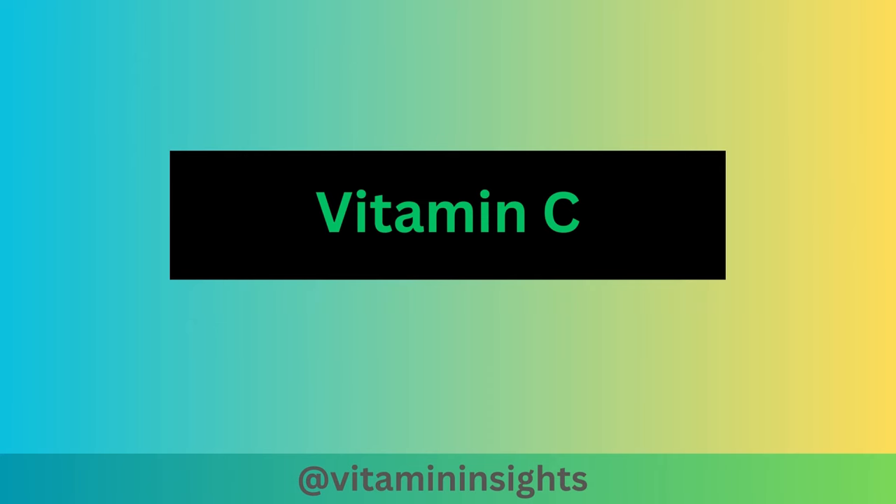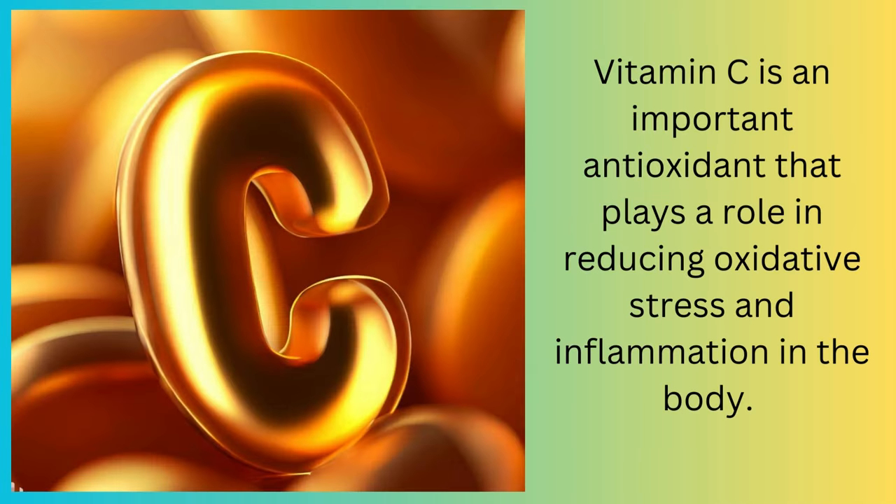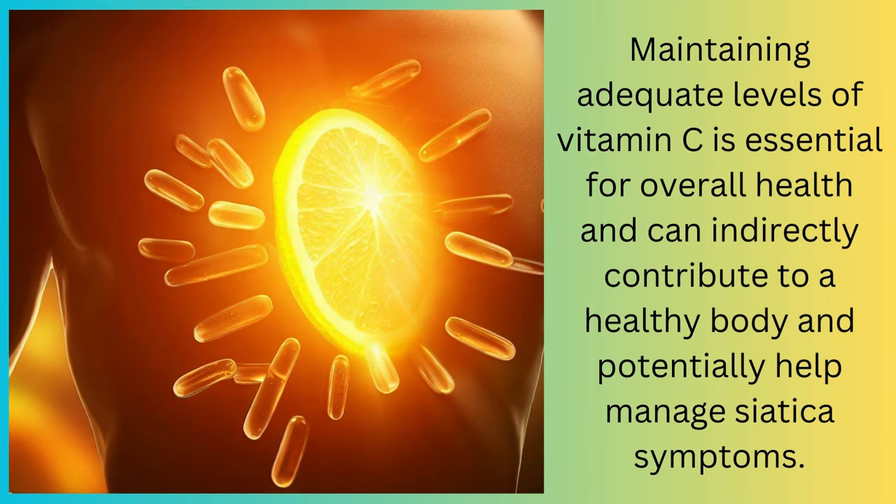Moving on, we'll take a closer look at vitamin C. Vitamin C is an important antioxidant that plays a role in reducing oxidative stress and inflammation in the body. Maintaining adequate levels of vitamin C is essential for overall health, and can indirectly contribute to a healthy body and potentially help manage sciatica symptoms.